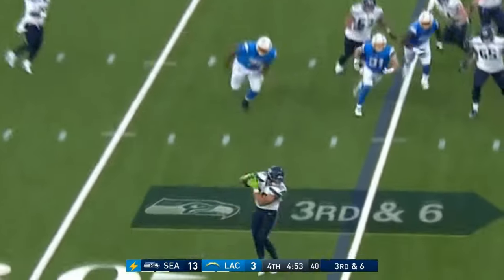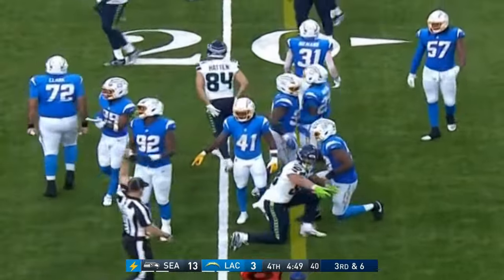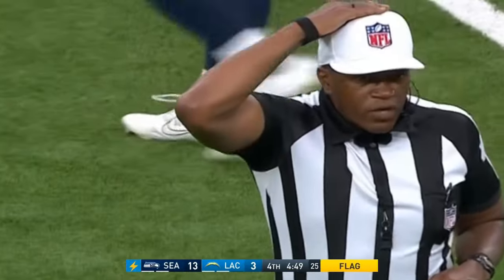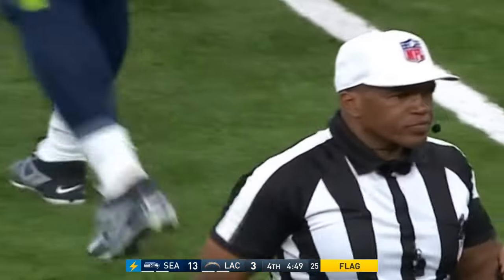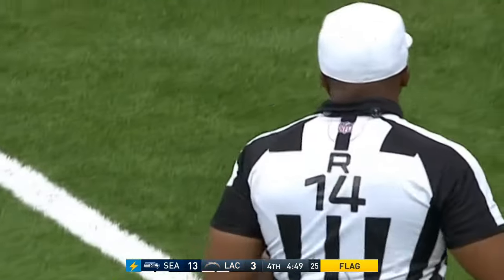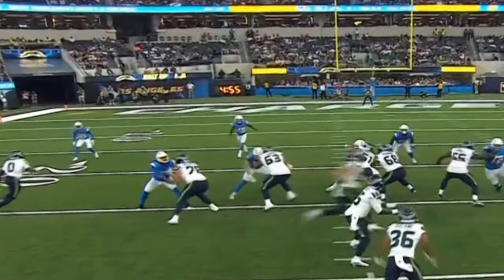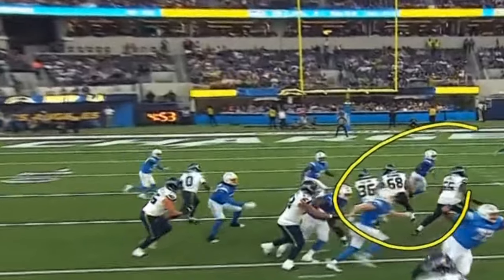Walker quick out into the flat and diving to the 20 — we do have a flag though. Looks like he'll be a yard short. Eligible man downfield — offense, five-yard penalty. I think that happened because he had to pump. If he was able to get that ball out when he wanted to, I don't think you have an eligible man downfield, but he had to hold the ball for a count — that pump is what allowed the distance and caused the penalty.